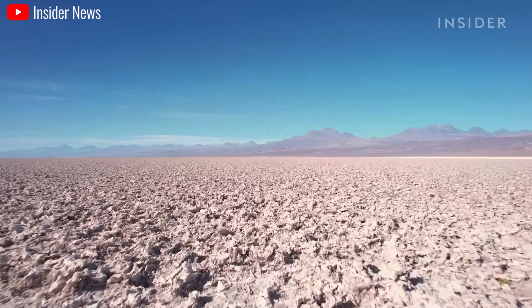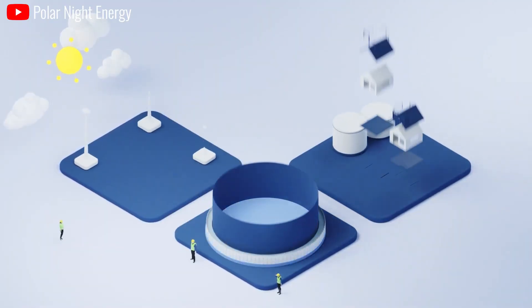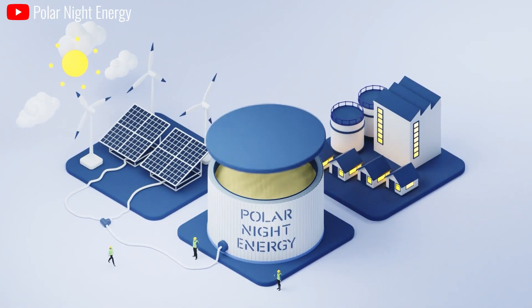These impacts pose a significant challenge for the sustainable future of lithium-ion batteries. On the other hand, sand battery technology can be environmentally friendly with zero CO2 emissions.